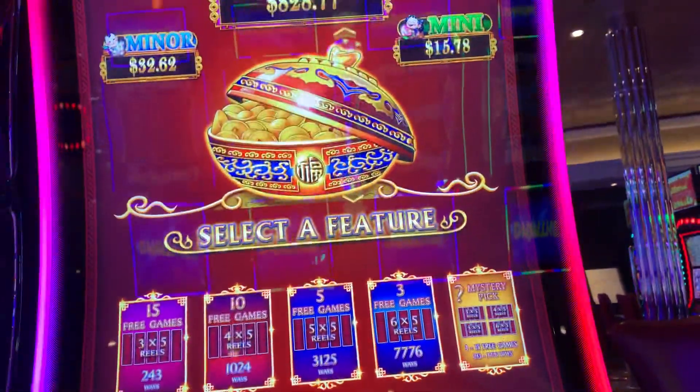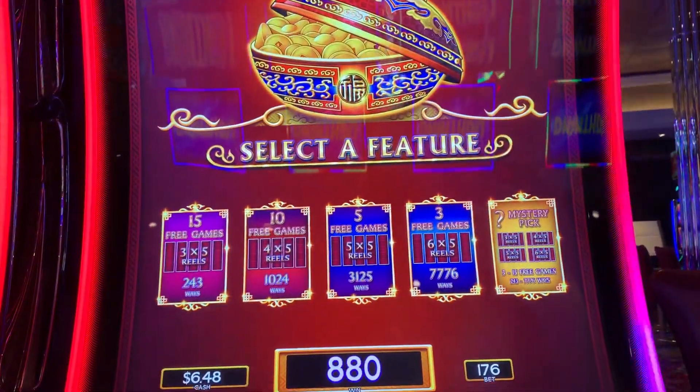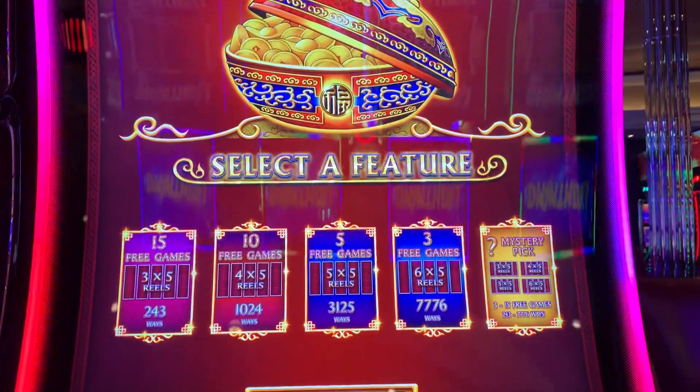All right, I had $10 in promo. Second spin at $1.76 — I got three drums.